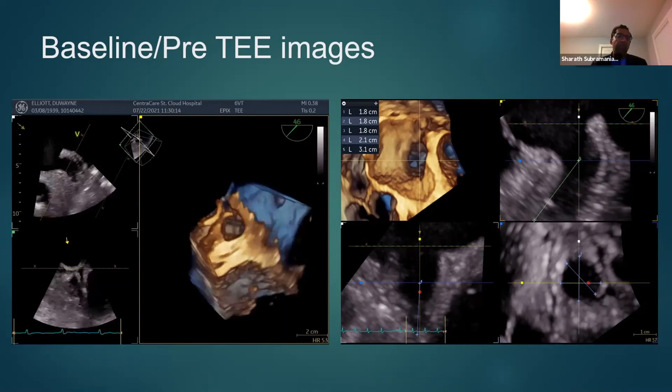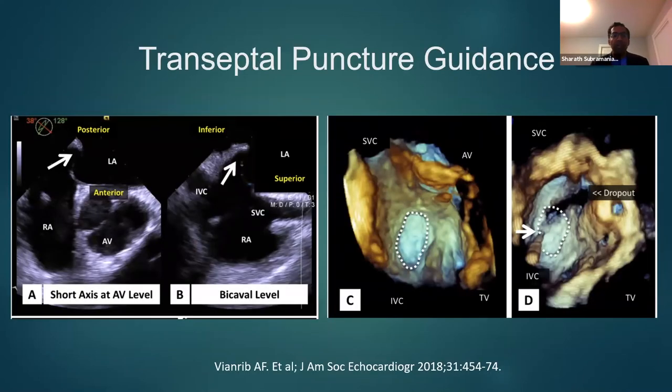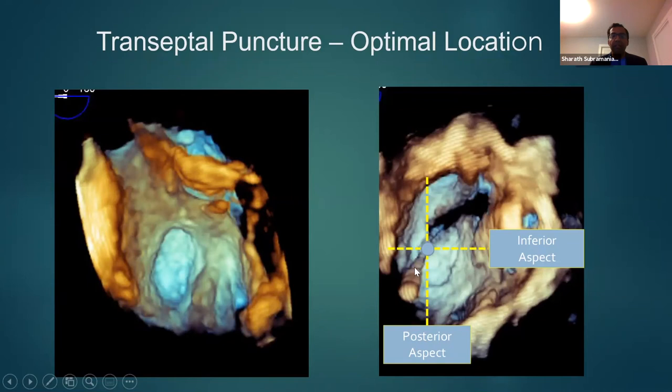The next important step where TEE is used is the transseptal puncture. Here you get a biplane view — the standard bicaval view of the interatrial septum — where you see the SVC, right atrium, and interatrial septum, with a short-axis view showing the aortic valve anteriorly. This is done to pick the right position in the interatrial septum to perform the septal puncture. On the 3D view of the interatrial septum from the right atrium, the oval circle is the fossa ovalis — you want to go inferior and posterior to the fossa ovalis for the ideal spot for the interatrial puncture.